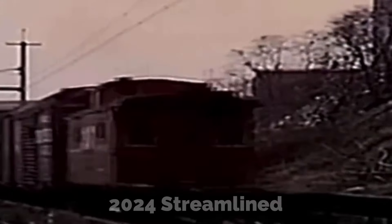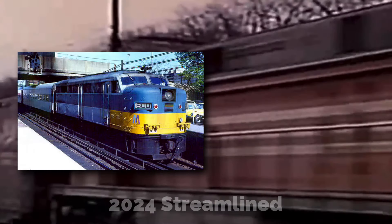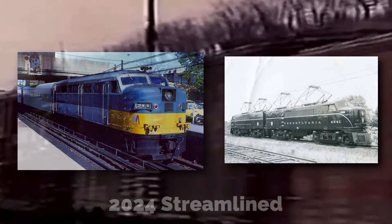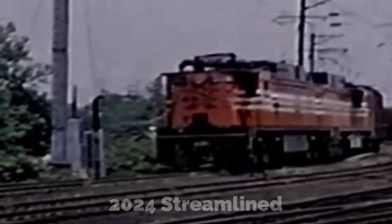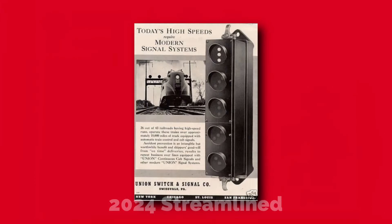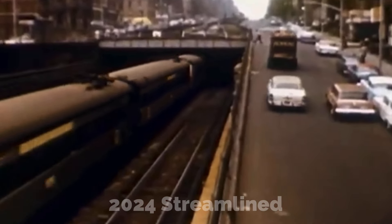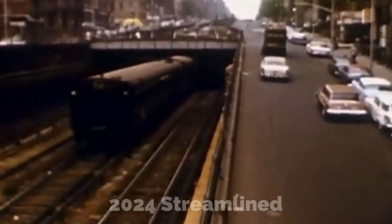Built by General Electric in 1955, the EP5 locomotives resembled the Alco FAs and the Pennsylvania Railroad E2Bs. They were built to haul passenger trains between New York and New Haven on the New Haven's busy electrified mainline. In total, 10 were produced, with all 10 having the Pennsylvania Railroad-style cab signals required to operate into New York Penn Station. They were also the first AC electric passenger locomotives to use rectifiers.